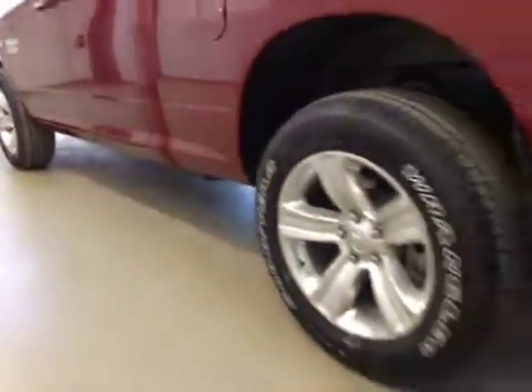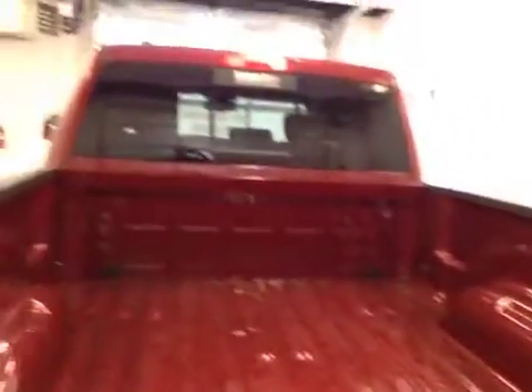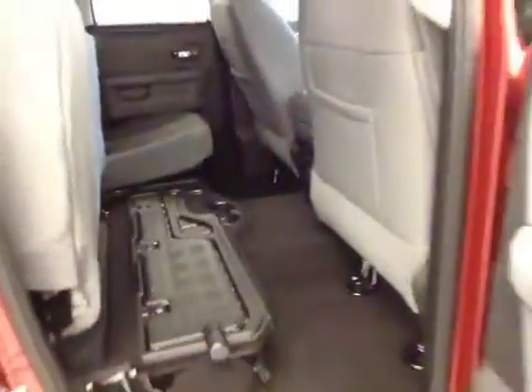Comes equipped with 20-inch rims, mud flaps, and a trailer tow package. Other options include power side windows and a 40-60 bench split seat. Cupholders at the feet, and the seats fold up for extra cargo storage.